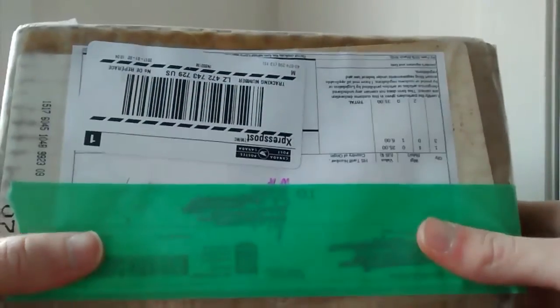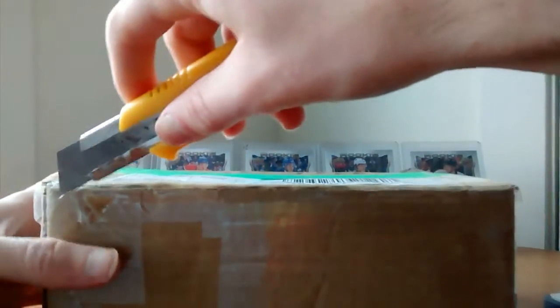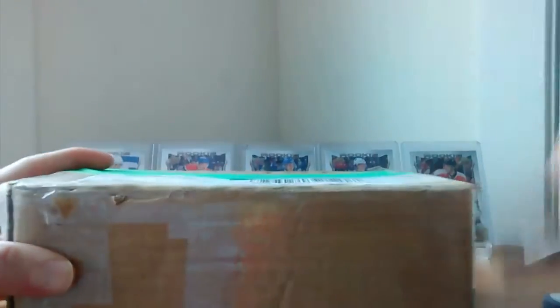So this is what I got for the young guns. And now let's proceed with the big package. I want to thank Jason for this product that's pretty much sold out everywhere. I know what it is, but let's open it and see what we can find. I almost cut myself.